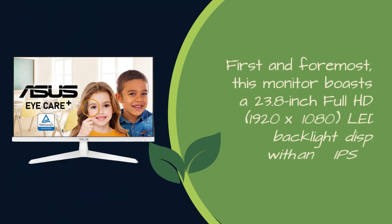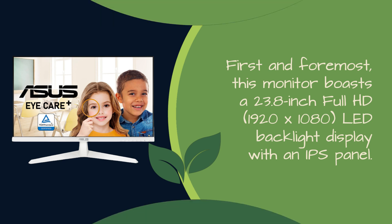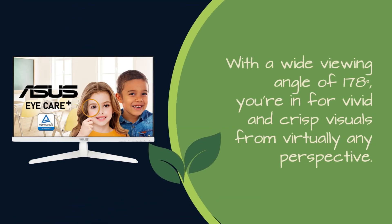First and foremost, this monitor boasts a 23.8-inch Full HD 1920x1080 LED backlight display with an IPS panel. With a wide viewing angle of 178 degrees, you're in for vivid and crisp visuals from virtually any perspective.